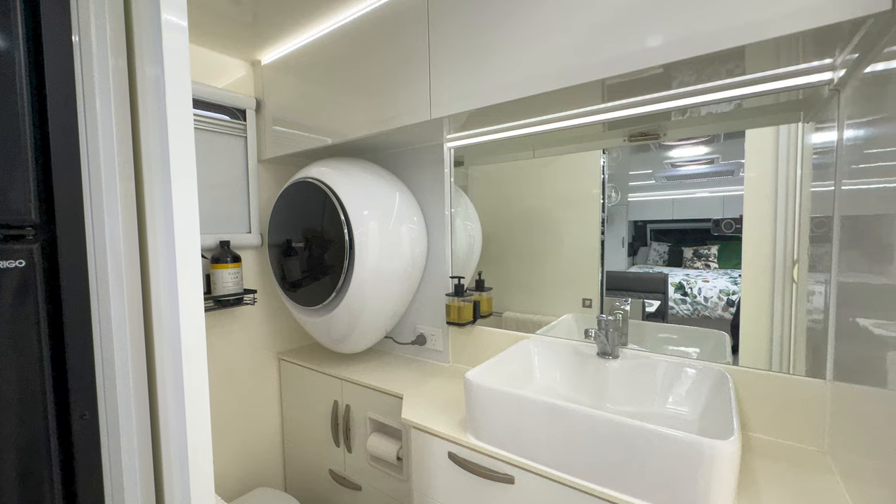We just couldn't increase the size of the ensuite in our current van. Those traveling in an 18-foot 6 van know that the ensuite can be a little squishy — not so much the shower cubicle itself, but the bathroom overall is a tight squeeze. The shower cubicle wasn't too bad for Deb, but I'm taller and it was actually a little bit small for me. When I bend over to wash my feet my butt hits one wall and my head hits the other — it's a bit of a struggle.